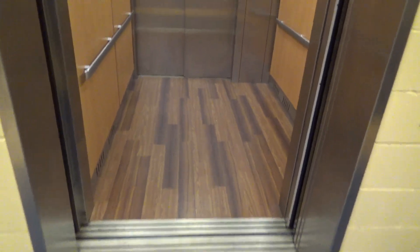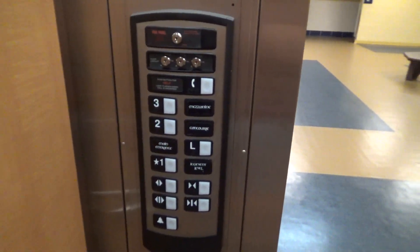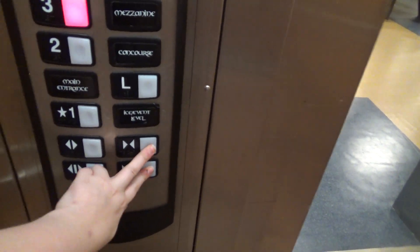It's pretty big. Let's go up to three. Door closed does not work, of course.